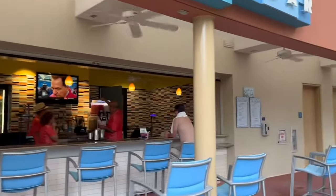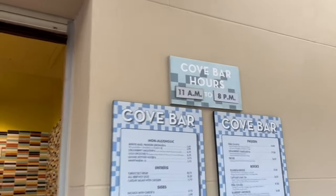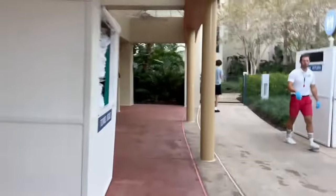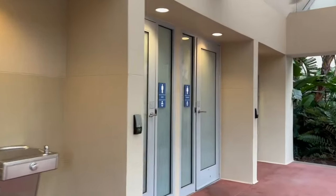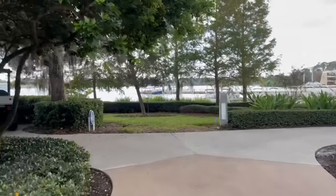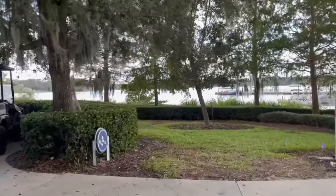Next to the pool, they also have Cove Bar that serves up specialty beverages, snacks, and light fare, open from 11 to 8 p.m. every single day. Also right off of Cove Bar, they do have their own locker room. You are welcome to use this locker room after you've checked out and even before you've had access to your room. You can get changed in there — there are showers, bathrooms, and individual lockers that you can use.